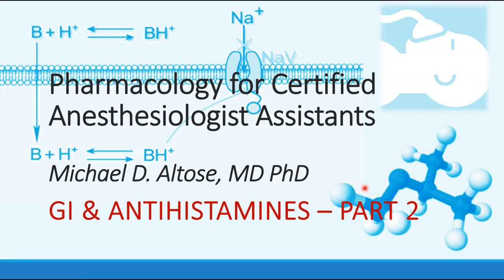Hello, this is Michael Altos. We are continuing our discussion of the GI system and antihistamines. This is session part two.